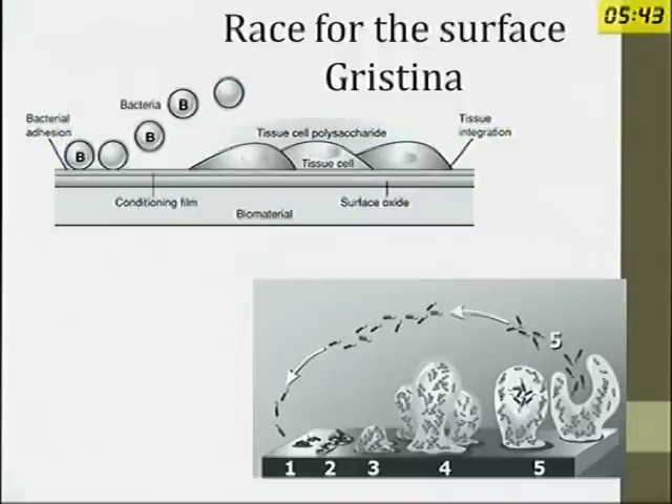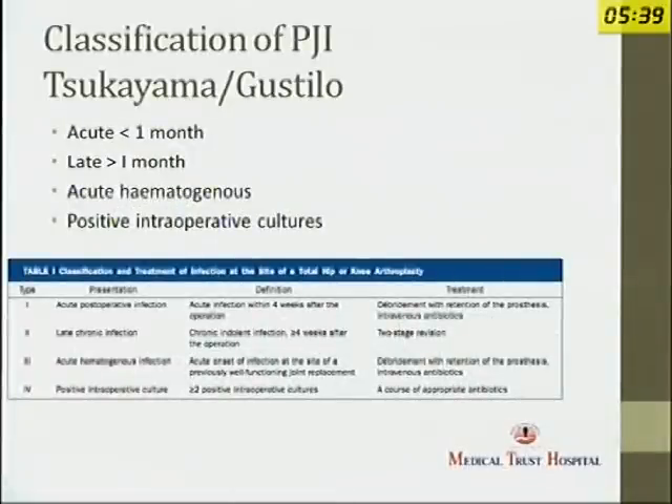Generally, biofilm formation happens after about a month following implantation. As far as classifications go, the most practical one is by Gustilo and Tsukayama. The most important distinction is the one-month mark. If any infection is less than one month old, we can actually salvage the joint by doing a thorough debridement, changing the modular components, and keeping the patient on long-term antibiotics. Anything more than a month generally requires a two-stage revision.